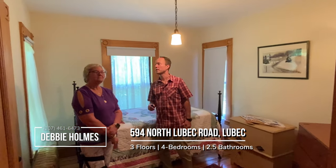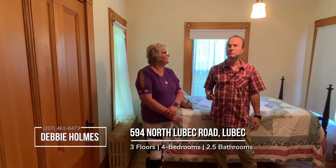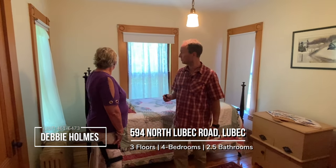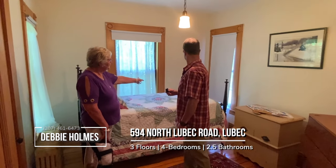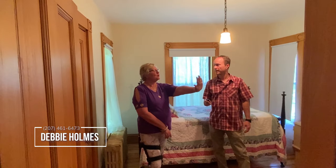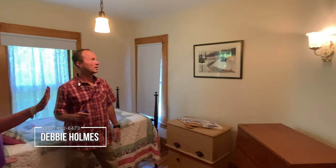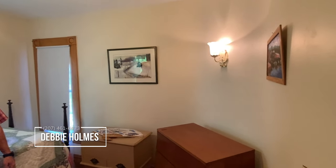Bedroom number three — all the first three bedrooms have a closet. Another little bump-out area with views out onto the property. This is probably the smaller of all the bedrooms, though it kind of ties with the next one. The solid oak doors continue all the way through the house. You can see the nice curve in this room — I'm just amazed at how they curved the walls. When you say a shipbuilder, it certainly has those kinds of details to it.